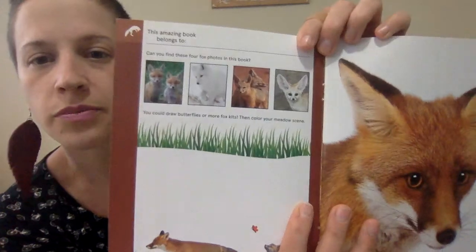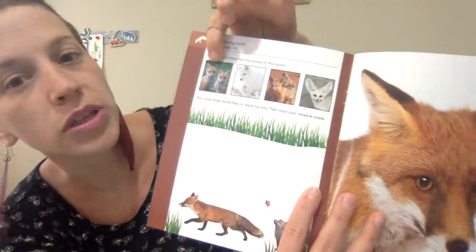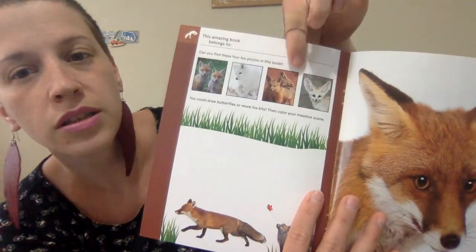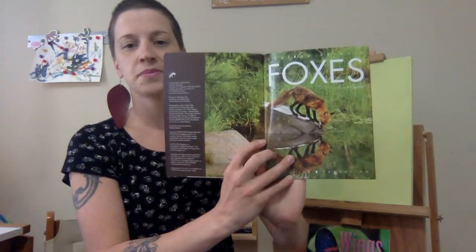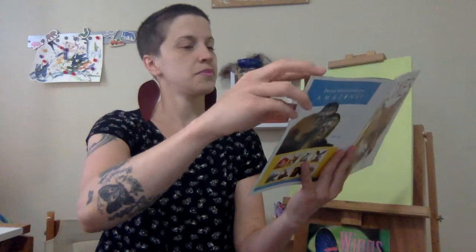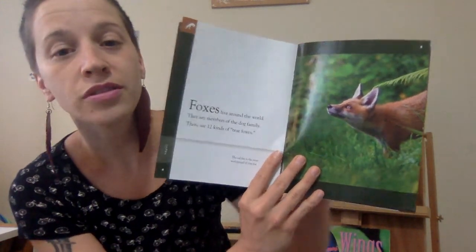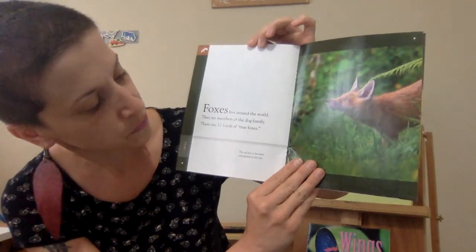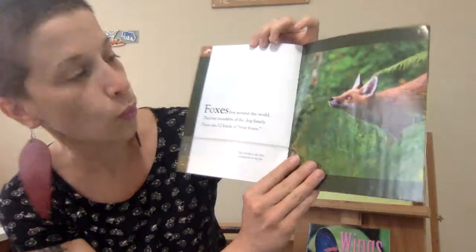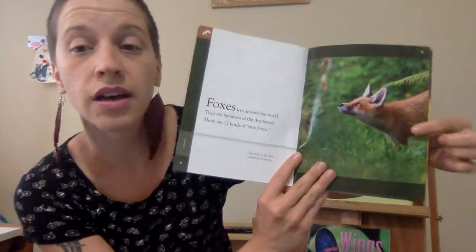Okay, so up here the very first thing it says is: can you find these four photos in this book? So be looking for this, this, this, and this. Foxes live around the world. They are members of the dog family. There are 12 kinds of true foxes. The red fox is the most widespread of any fox. Usually when you think of foxes, this is the kind you think of.